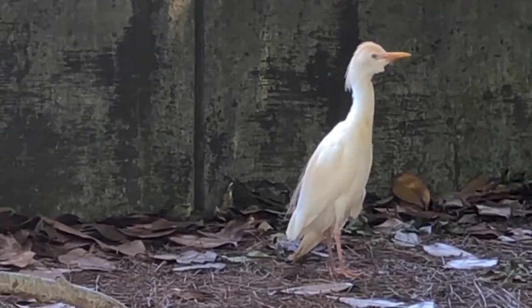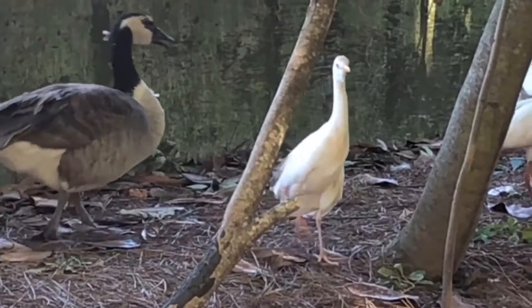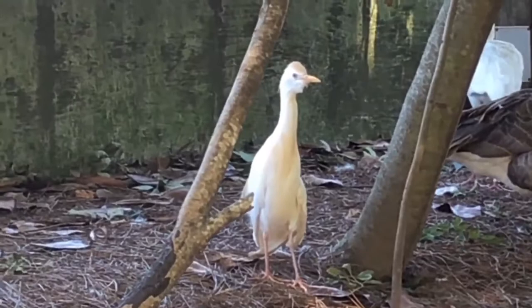Their rapid spread stems from versatile feeding and breeding abilities, an aptitude for dispersing to new areas and adapting to changing landscapes. They gain foraging habitat as people convert land for livestock production and crops. Cattle egrets may benefit the livestock industry by eating flies and on rare occasion ticks from the bodies of cattle.